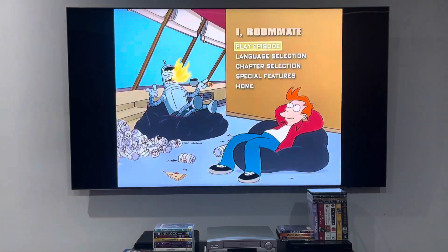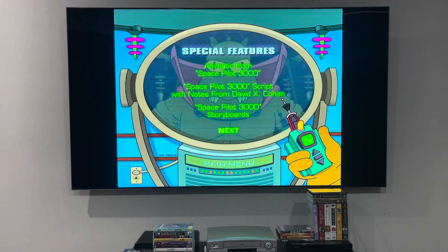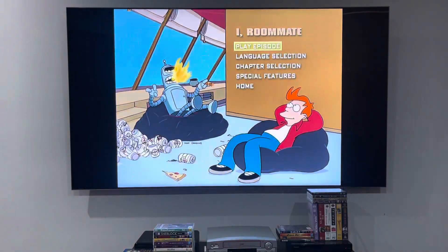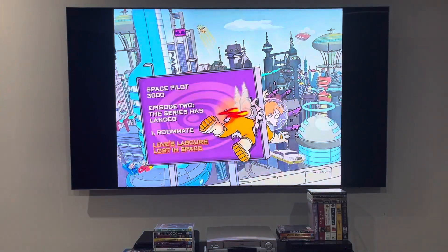And last up, I'm going to be showing you the special features one last time. It's all the same as Space Pilot 3000 and Episode 2, This Series Has Landed. I'm going to be showing you the menu last time for Love's Labours Lost in Space.